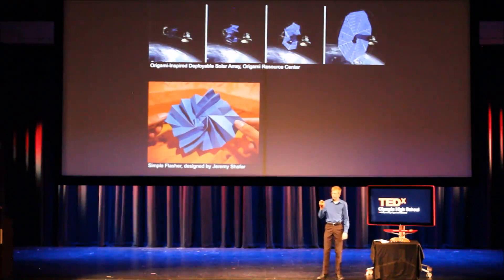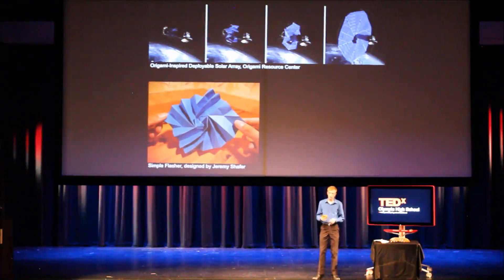Flashers are much more tubular and three-dimensional. This one was designed by Jeremy Schaefer, but the solar array was designed by researchers at Brigham Young University, as well as the National Science Foundation, NASA's Jet Propulsion Laboratory, and Robert J. Lange, who is an expert in the field of origami. They needed to get a large solar array and put it into orbit around the Earth with very limited space and fuel in a rocket. Using the flasher design, completely folded, the array had a diameter of 8.8 feet, while it started out with an original diameter of 82 feet completely unfolded. That is a very large change, and it allows for them to fly it up in a rocket.